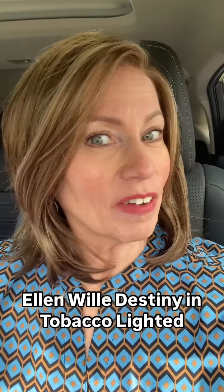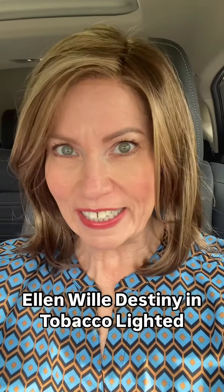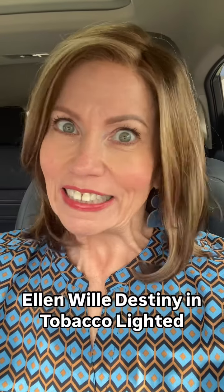Thank you Ellen Villa. I'll be posting more about this beauty in the coming days and probably weeks because I love her so much. So again, it's Destiny from Ellen Villa and the color Tobacco Lighted. She's gorgeous.